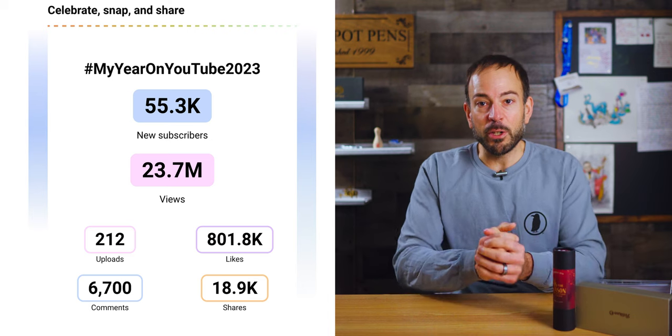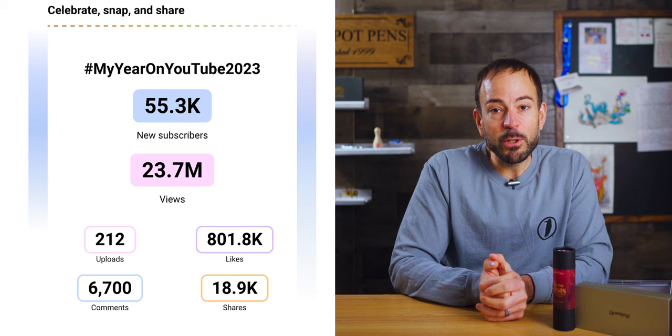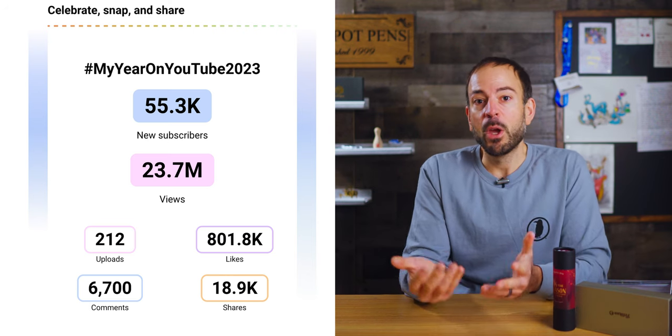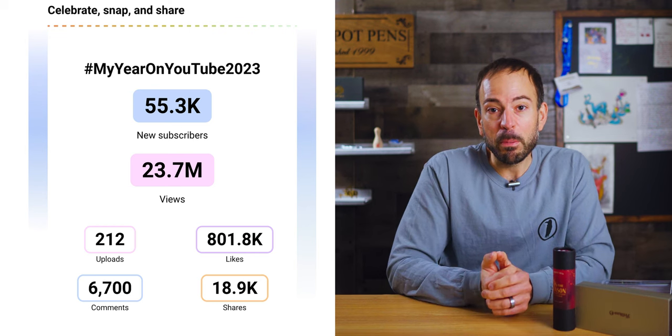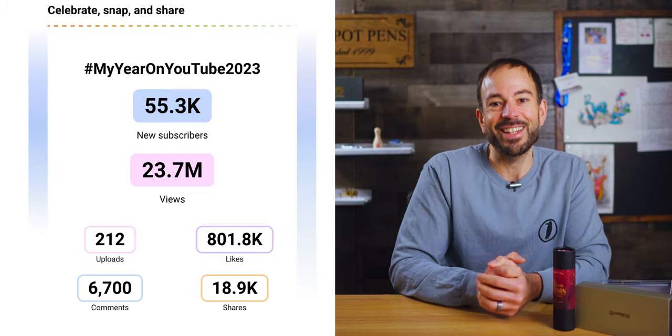Our following grew tremendously on YouTube in 2023. We added 55.3 thousand new subscribers, which is more than double our audience going into the year. You watched our pen videos 23.7 million times and honored us with over 800,000 likes. Out of 6,700 comments, there have been great questions to answer in this video podcast, including the one I will address after sharing December's top five list.